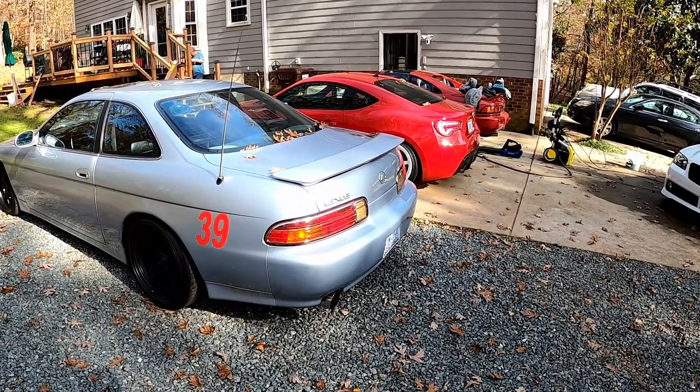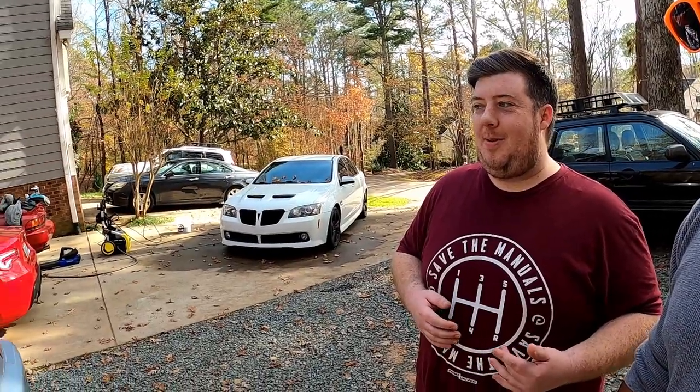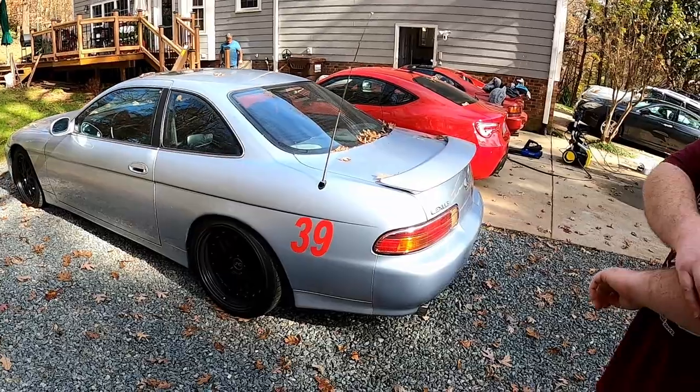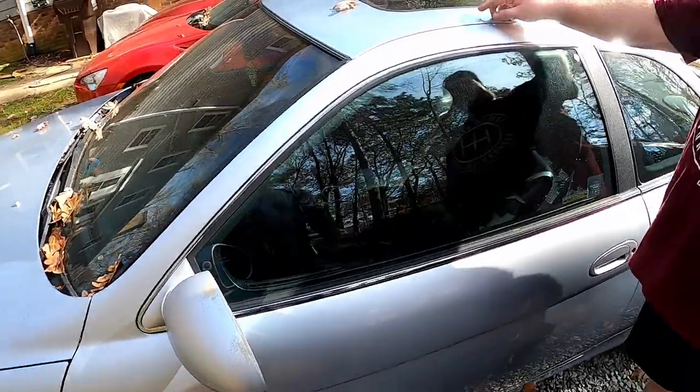I got this car by accident. I was trying to do a Celica GT4 build - I wanted to swap the motor, do the all-wheel drive. So I was looking hard for Celicas and this popped up. I went and drove it and I was like, I kind of like this. It's got Tein coilovers, really wide wheels, it drives awesome. It was a good deal too, so I had to get it and I've been falling in love with it more and more ever since. The body's a little rough but she's got it where it counts.